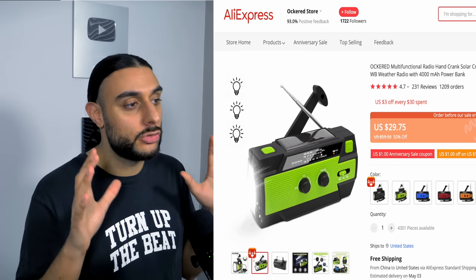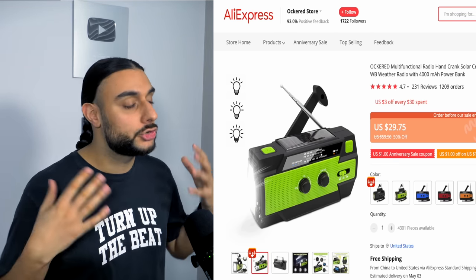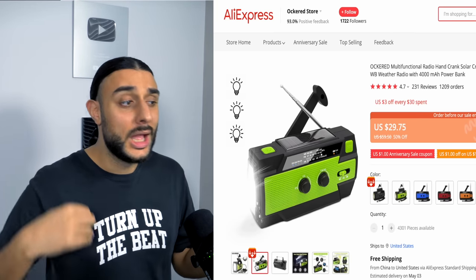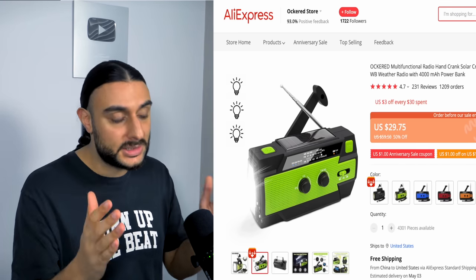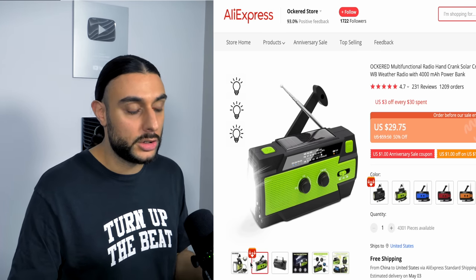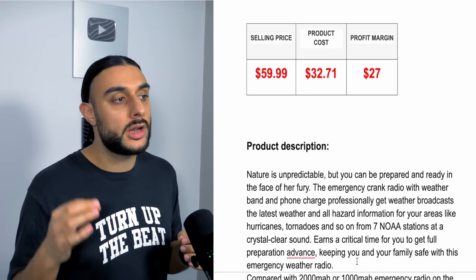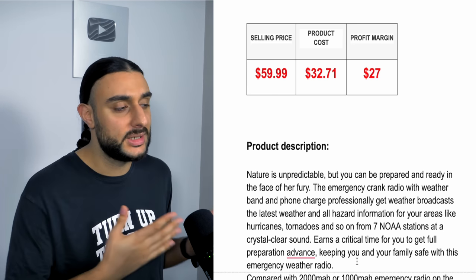They call it an army-spec radio with multi-functions. This product is going to do extremely well because summer is coming up — people want to go camping and fishing. There's going to be a massive market for this type of product, and it comes in multiple colors. The recommended sell price is $59.99, costing around $32, giving you about $27 profit margin.